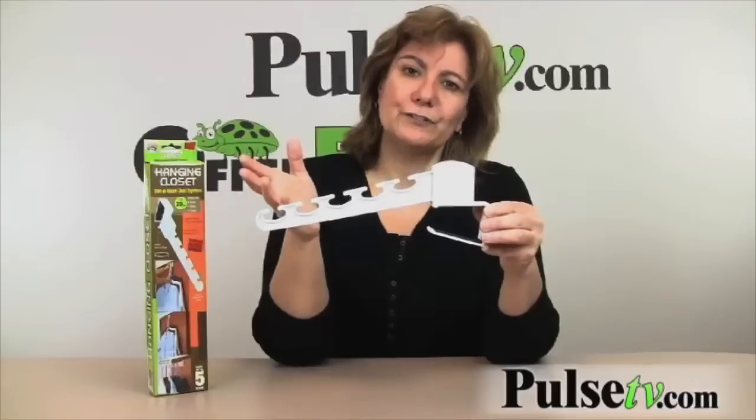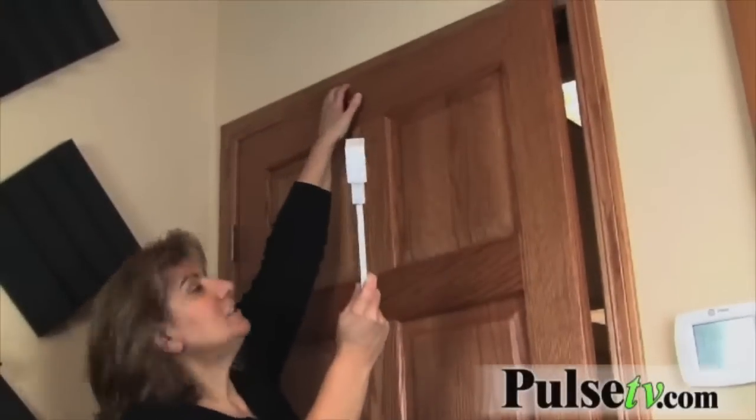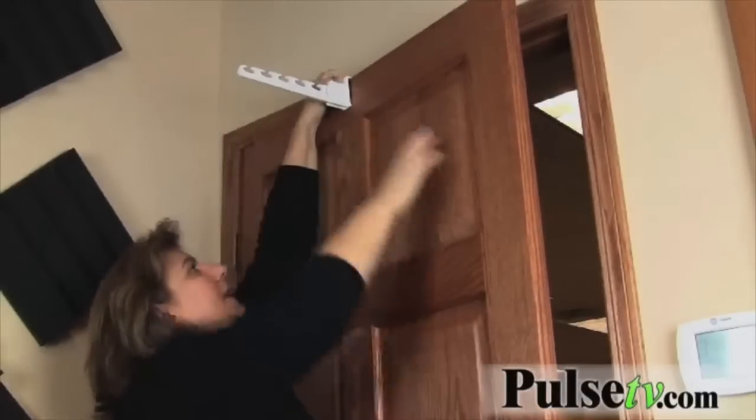I'm gonna show you how this works. Does this look familiar? Let's get the clothes off the door handle and onto the door. This is the hardest part — just putting it on the door, especially if you're shorter, but our doors are a little bit higher here at the office, so you just put it on.